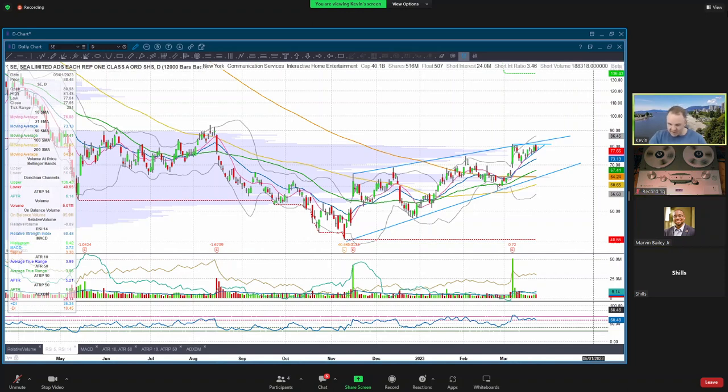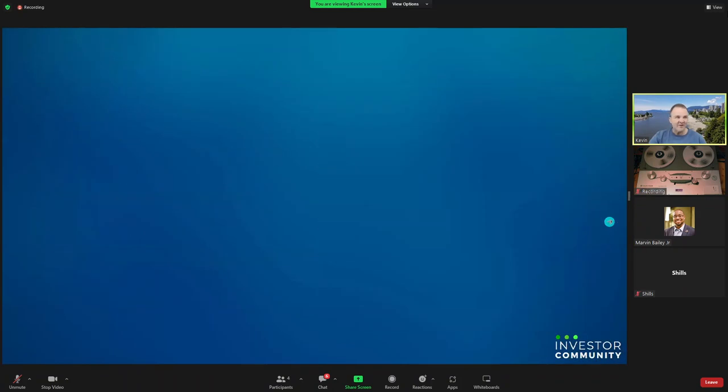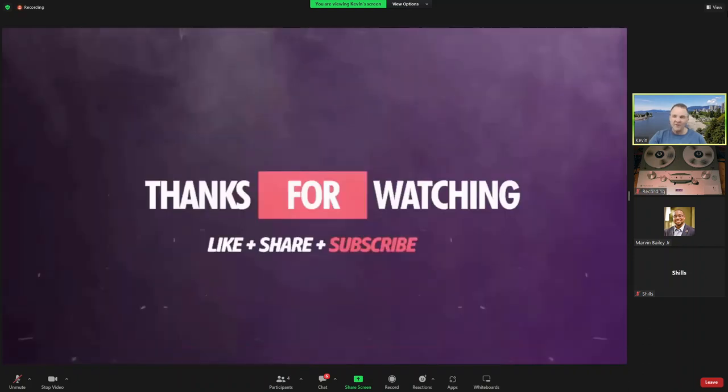I don't have anything else to look at - this has been great. Alright, let's wrap up. Next Wednesday is another Ticker Talk, the last one of the month. I want to thank you guys for coming out. Thank anybody who made it this far if they're watching the recording. We will see you all again - I'll see you guys in the Discord - and have a good night everybody.